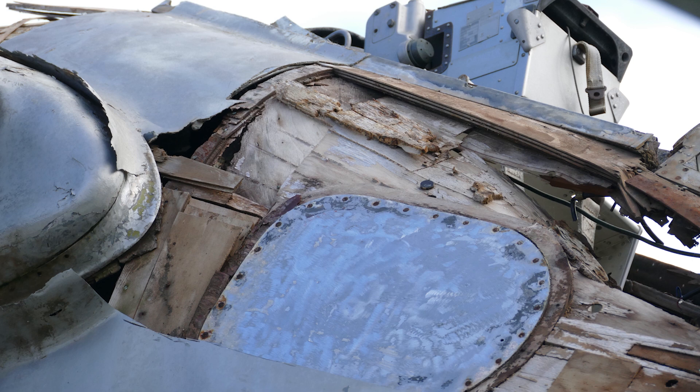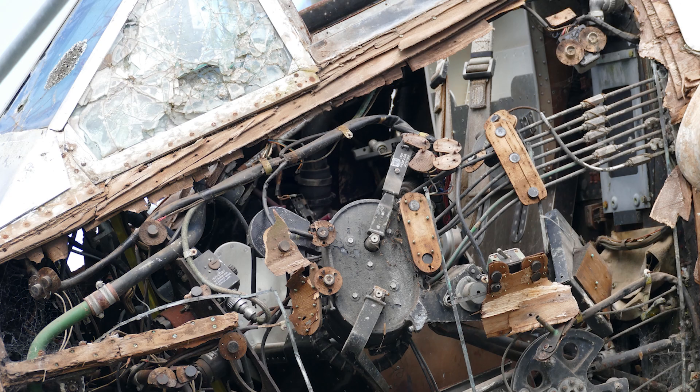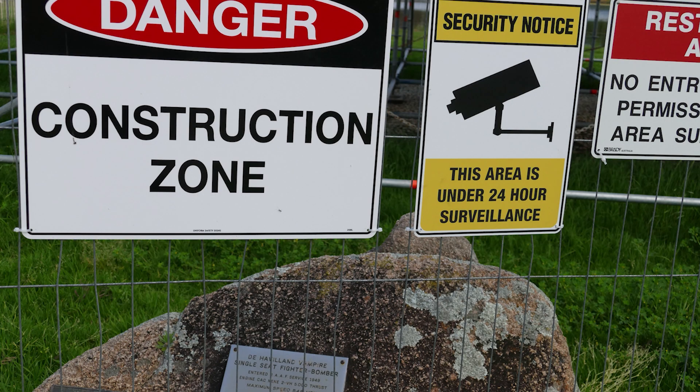The residents of Forbes were mortified that their beloved plane on a pole could be lost. Thanks to strong lobbying from the community and outsiders, the council decided to resurrect the aircraft by substituting steel reinforcing in place of the decayed wood. Our icon would be preserved.